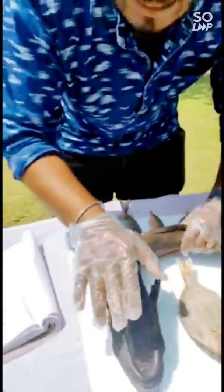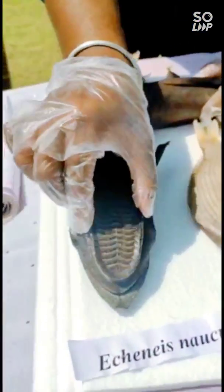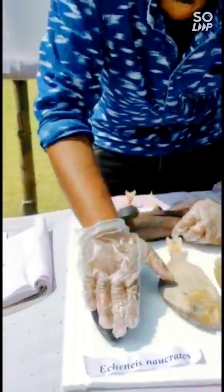You guys can easily see that this one is a distinctive characteristic of this face. This one is a soul of the face. This is known as Sakar.